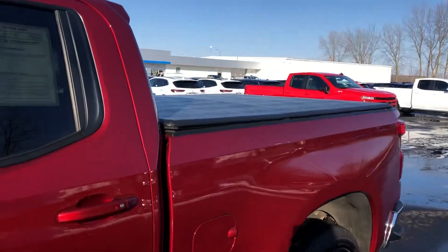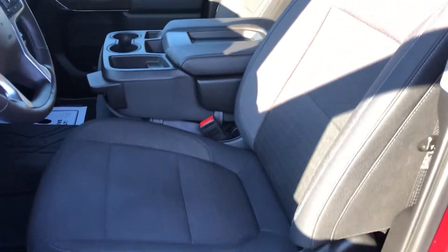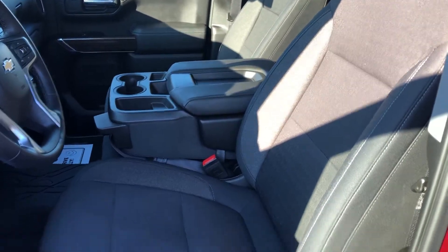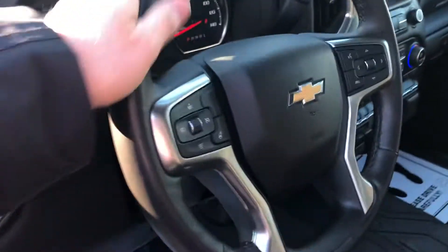It does have a tonneau cover on it as well, and inside it's very nicely equipped. Heated cloth seats in the front, both driver and passenger seat. It's a real durable cloth too — it's got a nice thickness to the material but still comfortable.